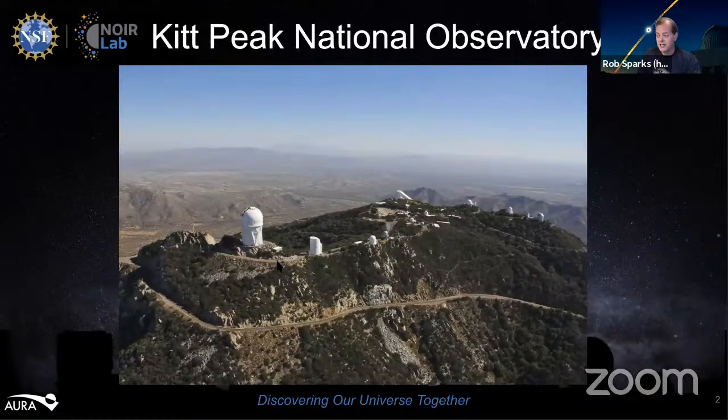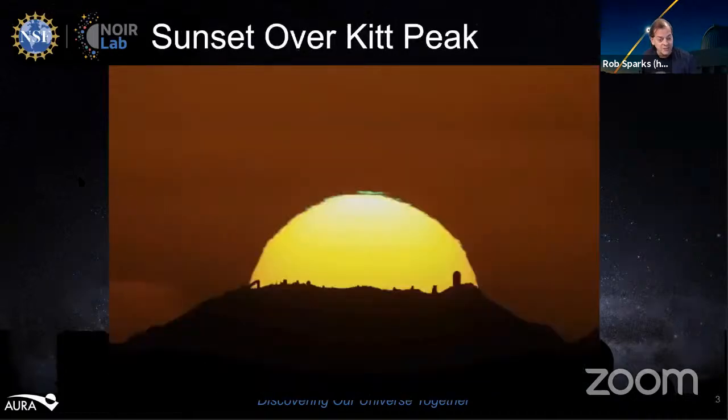Kitt Peak is funded by the National Science Foundation and is a NORLAB facility. It was founded in 1958, and is located about 55 miles southwest of Tucson on land leased from the Tohono O'odham Nation. We are indebted to them for letting us use one of their sacred mountains for astronomical research. Kitt Peak is home to over two dozen optical telescopes and two radio telescopes. Now I'd like to show you an image of Kitt Peak that I took in 2017.